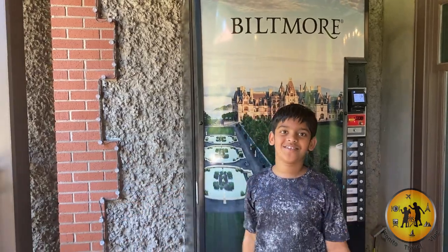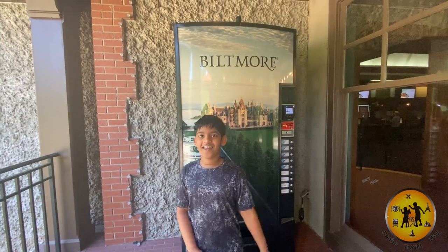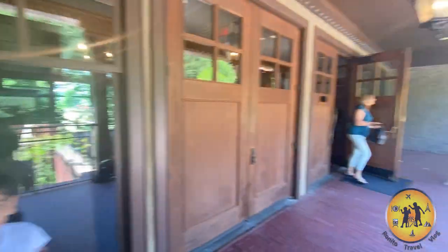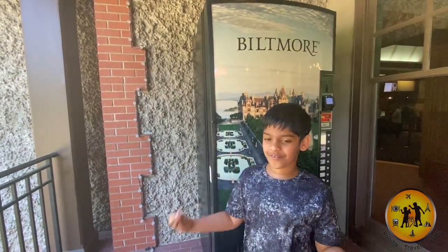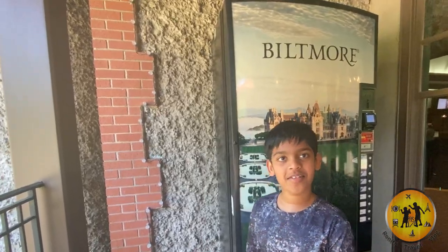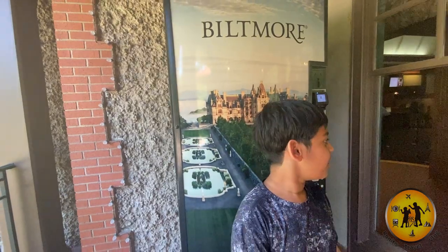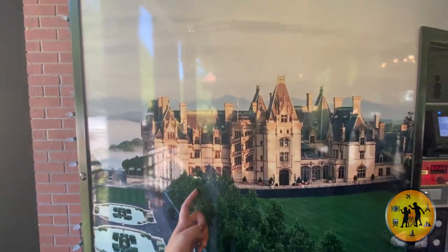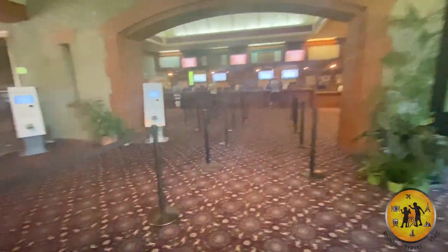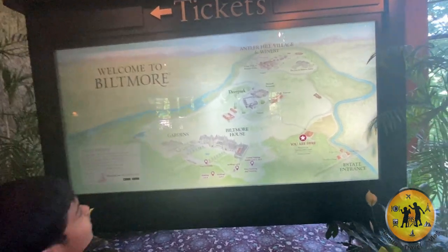Hi guys, welcome back to our Need to Travel Vlog. Today we are in Asheville — and there's a dog. Anyways, it's been a long time since we've been here. It's been nearly seven hours and we're going to walk around to all the beautiful places. The first place is Biltmore House. If you see the picture, it looks like a castle. We're going to go get the tickets and here's a map of what we're going to see.